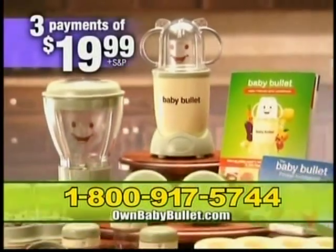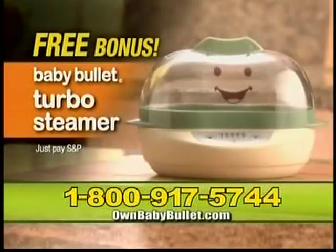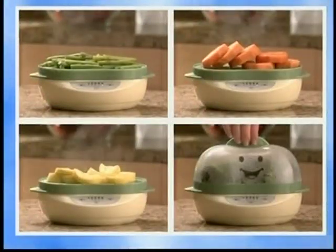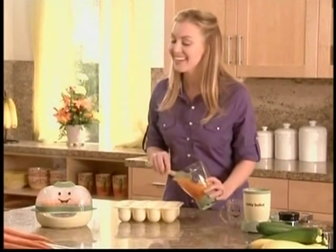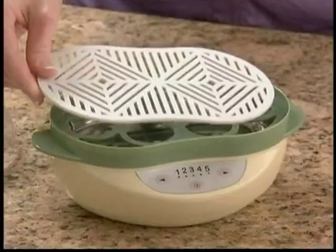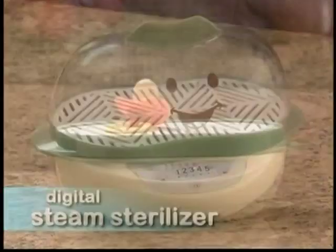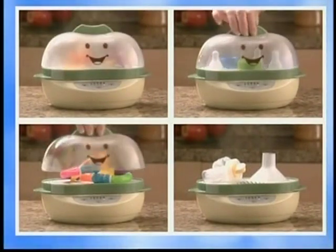Call now and you can have the Baby Bullet baby care system for just three payments of $19.99. Call right now and receive this amazing bonus — the Baby Bullet Turbo Steamer — and cook all your baby's favorite food in half the time at the push of a button. The best part is the built-in indicator lets you know when your food is done. Now just drop it in the blending cup to puree fresh, healthy, delicious baby food. Just insert the sanitizing rack and now it becomes a digital steam sterilizer to kill harmful bacteria on your baby's pacifier, bottle rings, teething toys, and more.